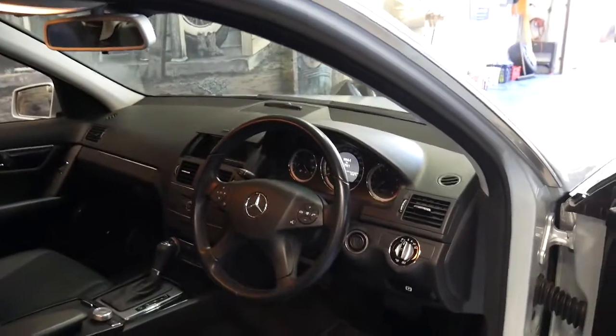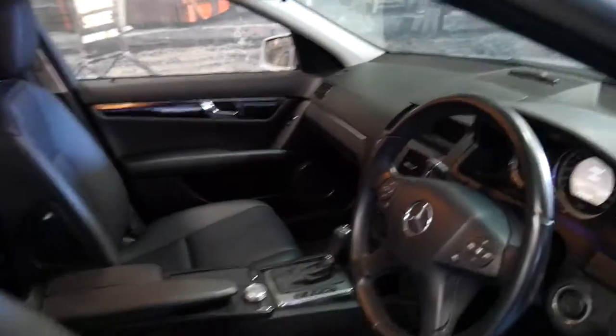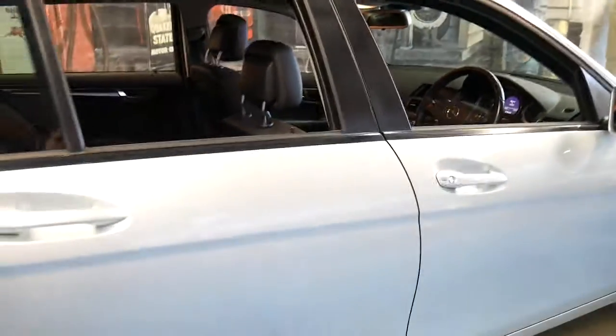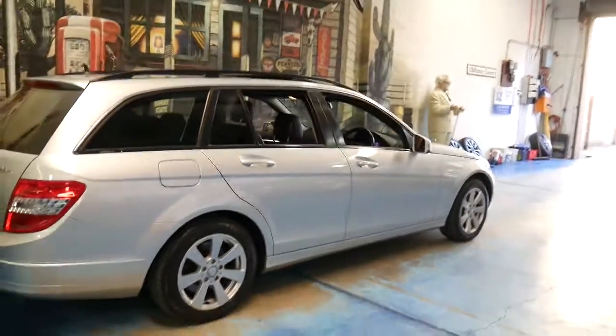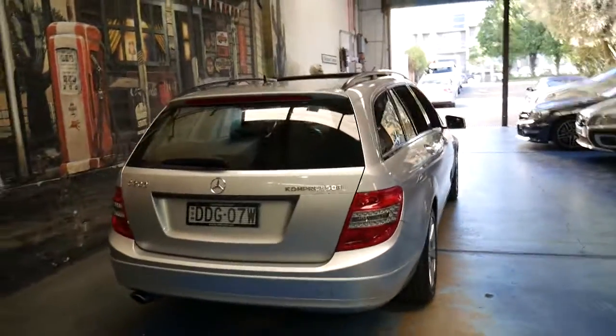Your standard features also include Bluetooth, automatic headlights, cruise control, speed limiter, climate control, and the list goes on. We're very certainly happy when this car came along in this condition with such good kilometres and all these fantastic features about it.